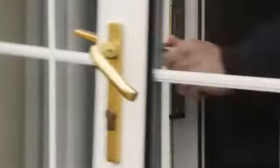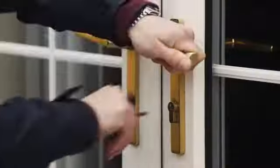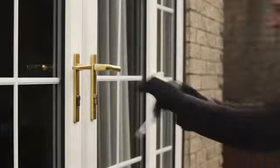Around half a million burglaries take place in the UK every year — that's approximately one burglary every minute. In most forced entry burglaries, entry will be gained to the rear of the property at the weakest point, usually the patio or French door.